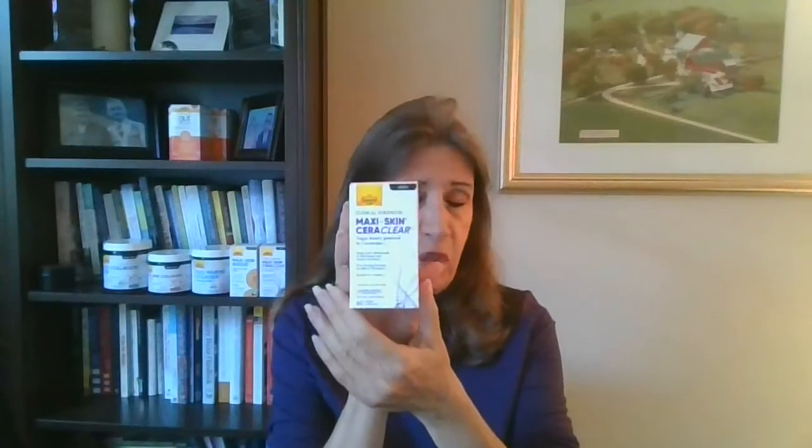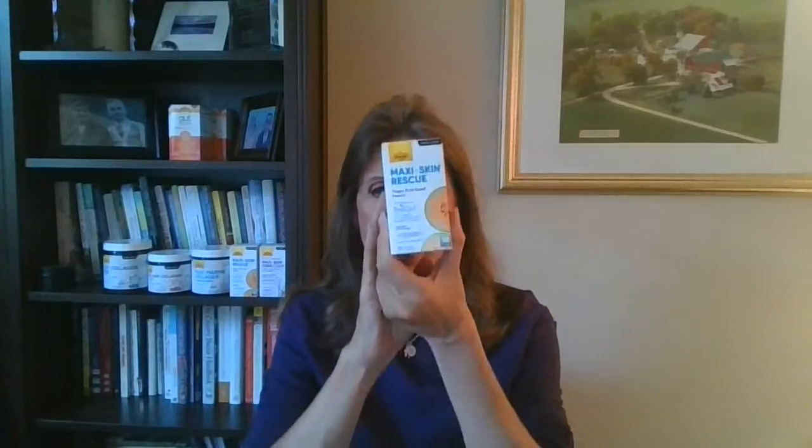The Maxi Skin Ceraclear is brand new for us, and so far we've gotten a lot of fantastic response. This is something you can add into your beauty routine — whether you're vegetarian, vegan, or carnivore, anyone can take it. As we're rebuilding that matrix and keeping moisture in, what else can we do for our skin? The Konjac root will help with elasticity. Here's another option — one of my very favorite products: the Maxi Skin Rescue.